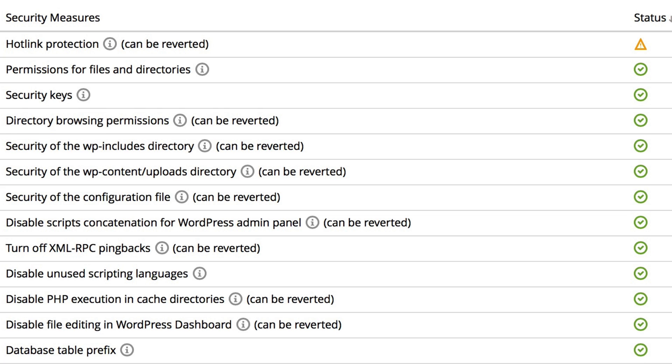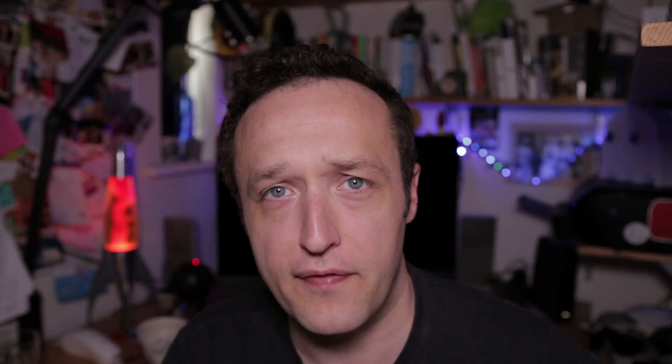I was still a little bit worried because I wasn't quite sure what else they could have done — they could have added back doors, extra files, or changed some files. So just to be sure, we restored a backup from earlier that day. Phil also ran some extra hardening processes on the site, changing file permissions and that kind of stuff.